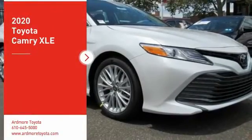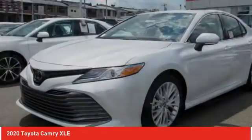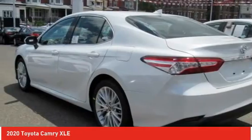Take a ride in the 2020 Camry. The Toyota Camry is an affordable midsize car, reliable and a great comfortable commuter car. Here are some of this vehicle's great options.